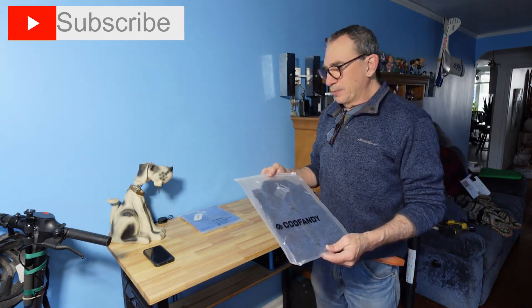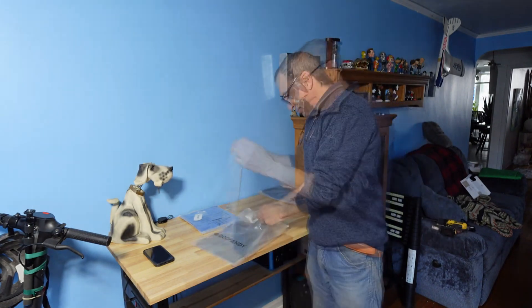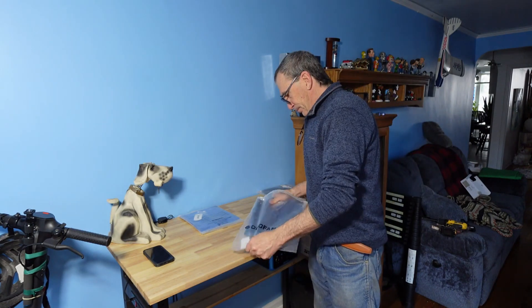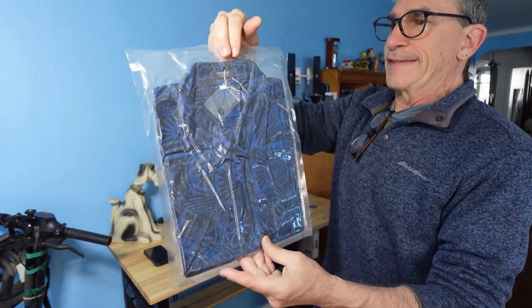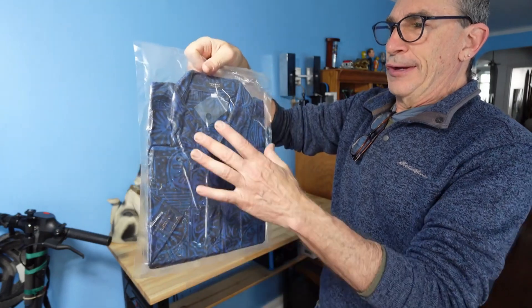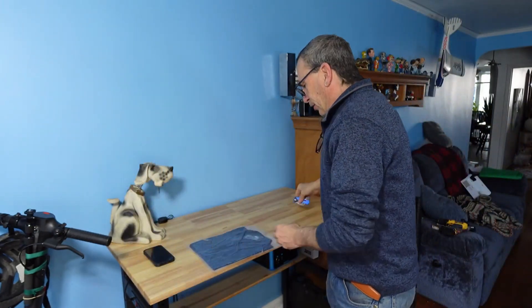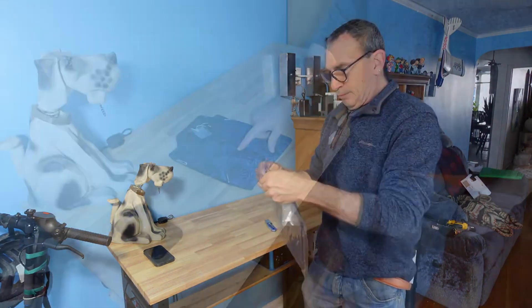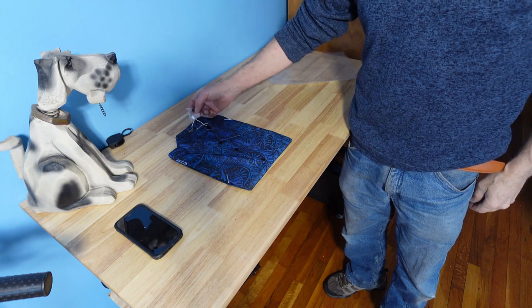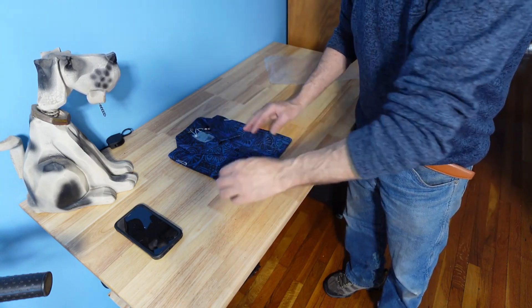We're going to open this up and show you what it's about and what it looks like. They come packaged airtight. This is a blue Hawaiian style shirt — iron everything but your collar. Carefully open up. Dark blue buttons, a spare button is given on top, clipped and nicely packaged.